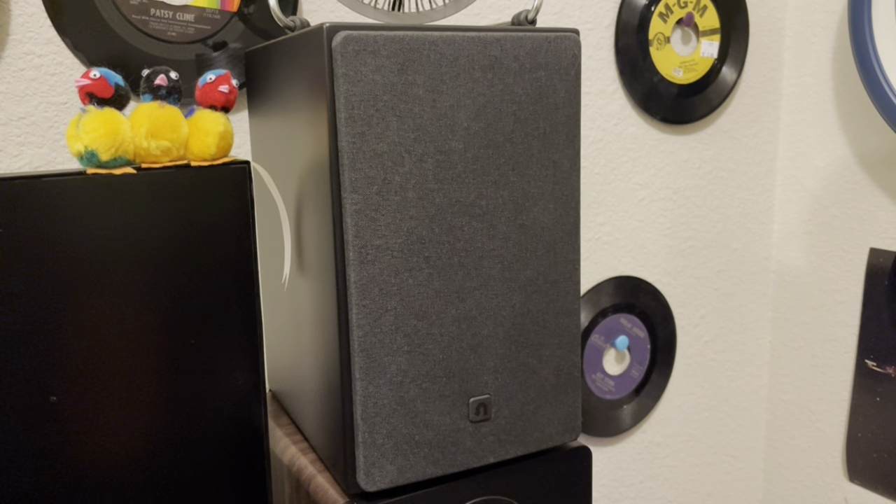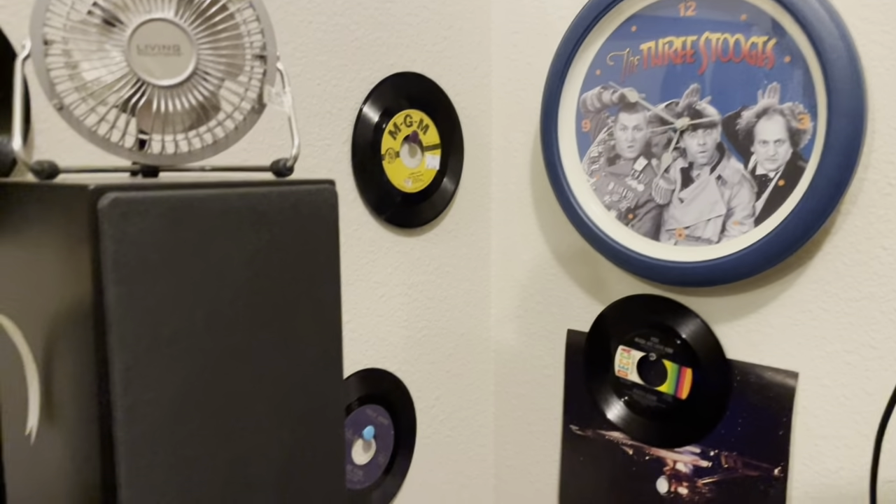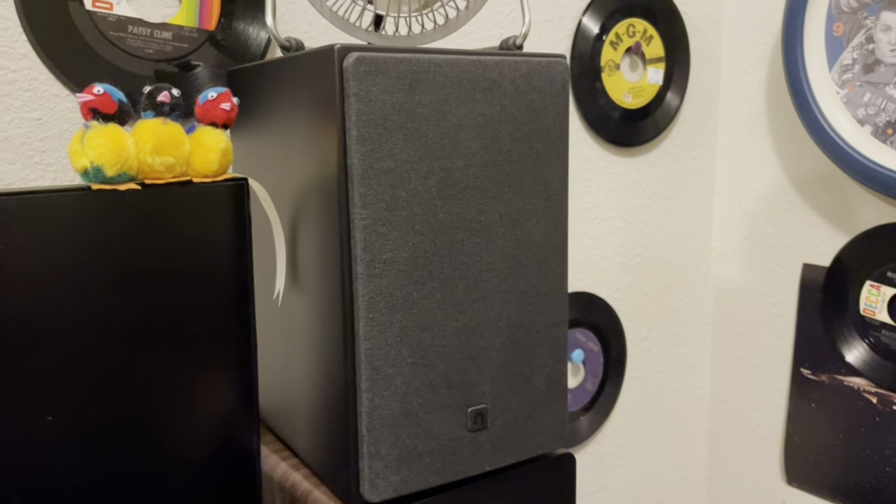I've got thumbtacks in the wall with records — I know it's not super fancy. I've got my trusty Three Stooges clock up there. This is just a working space, not a showroom by any means.